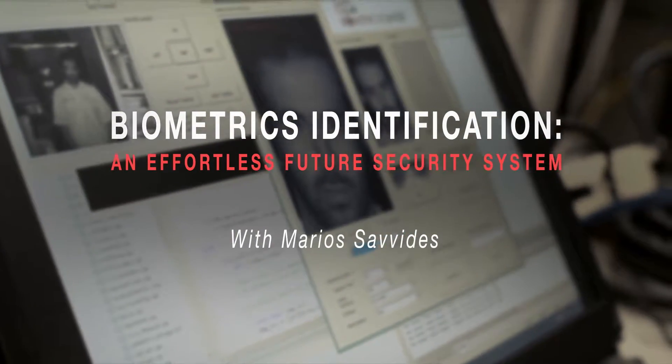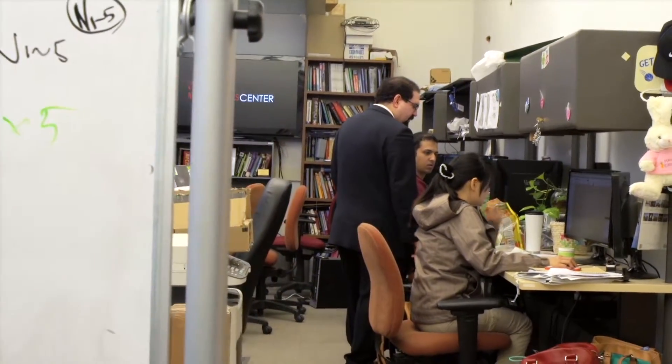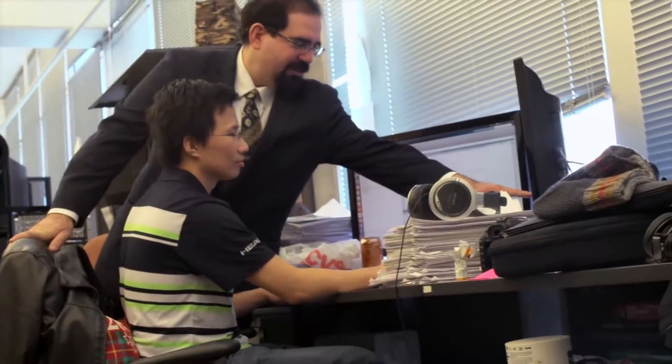My name is Mario Savvides. I'm a research professor in the electrical and computer engineering department and CyLab here at Carnegie Mellon University. I'm also the director of the CyLab Biometric Center. What we do here in the lab is work on biometrics identification — biometrics is ways that we can identify who you are based on physical or behavioral characteristics.